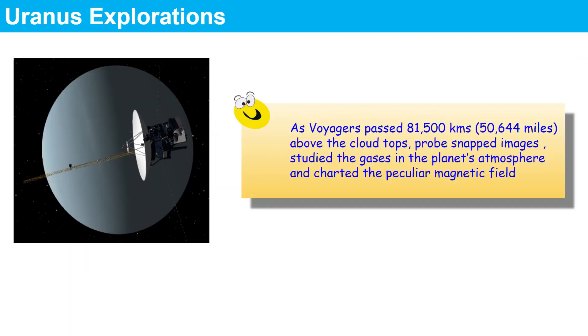Let's look at the exploration of Uranus. As Voyager passed 81,500 kilometers — also equivalent to 50,644 miles — above the cloud tops, the probe snapped images, studied the gases in the planet's atmosphere, and charted the peculiar magnetic field. Those were the key actions taken when the Voyager space probe visited Uranus.